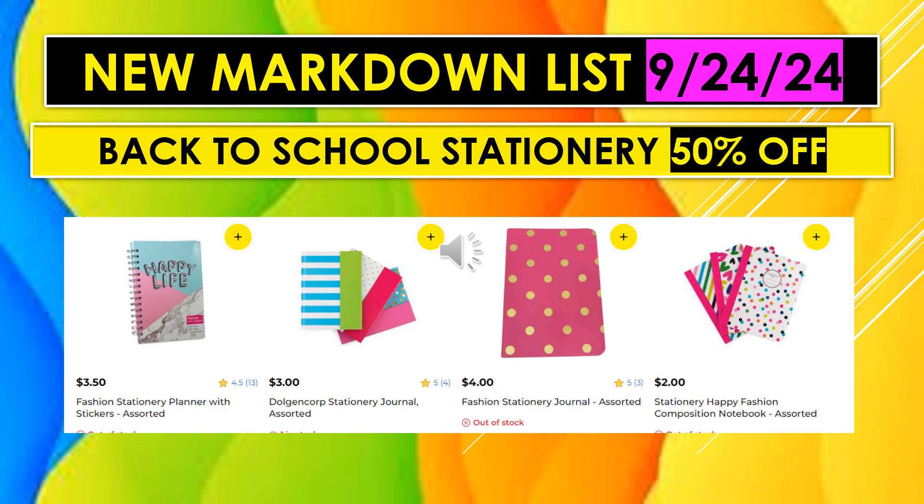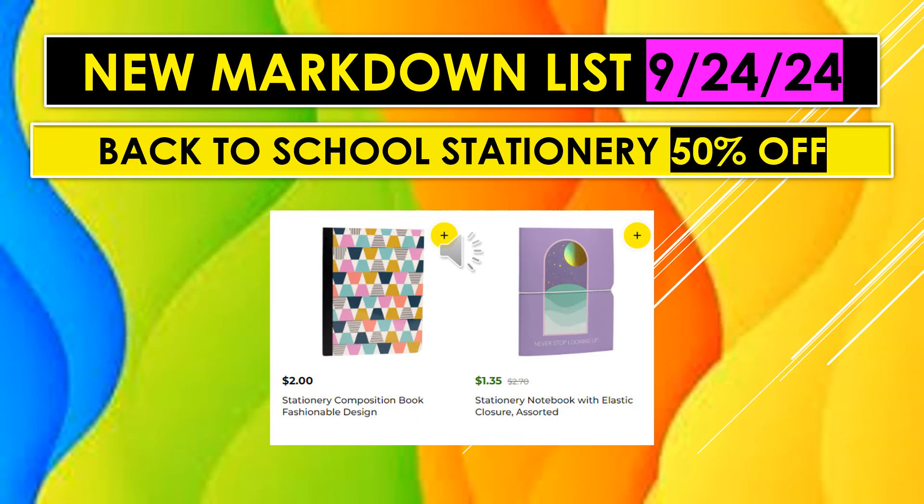For the Back to School Stationery 50% off items, I found a few online. We have the Fashion Stationery Planner with Stickers Assorted, Designer Corp Stationery, Nodulsion Corp Stationery Journal Assorted, Fashion Stationery Journal Assorted, Stationery Happy Fashion Composition Notebooks, Stationery Composition Books Fashion Design, and the Stationery Notebook with Elastic Closure Assorted.